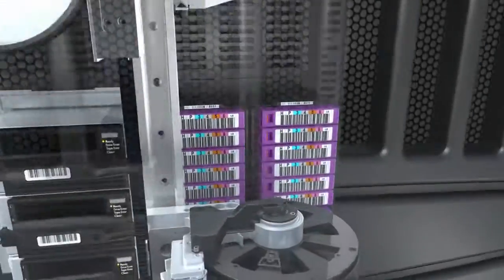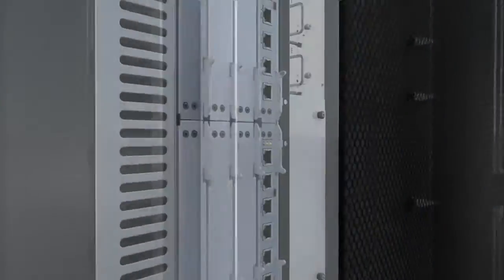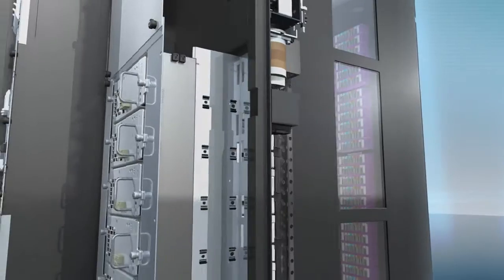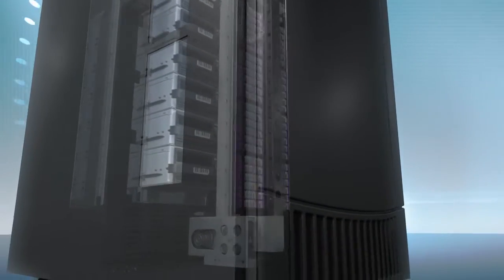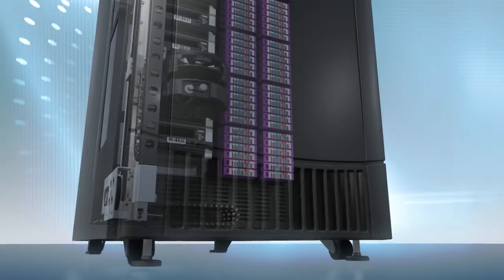HP brings more than 30 years of data protection experience to bear with the HP ESL G3. The library offers the most complete set of performance, expandability, redundancy, reliability and manageability for your storage area network requirements, making HP Tape the best business choice you can make.